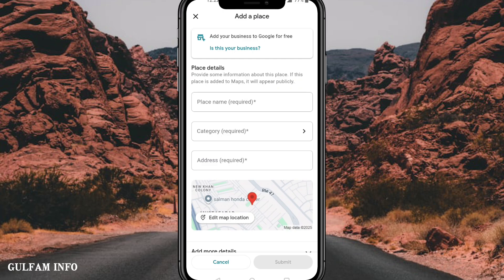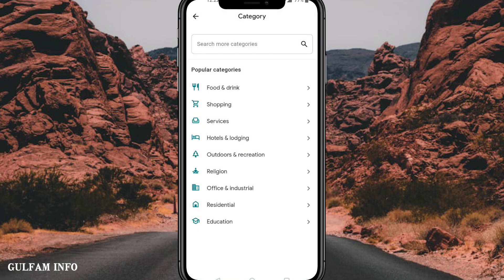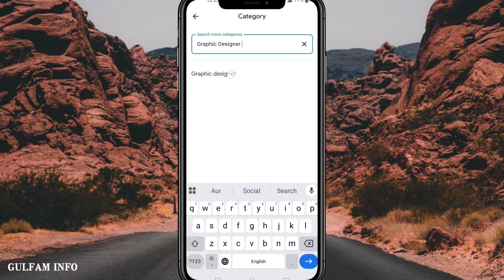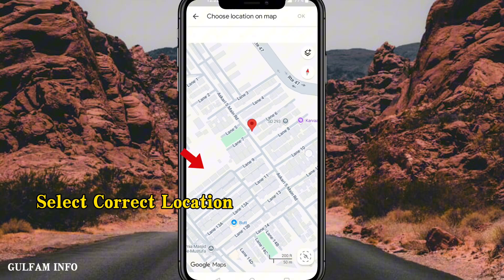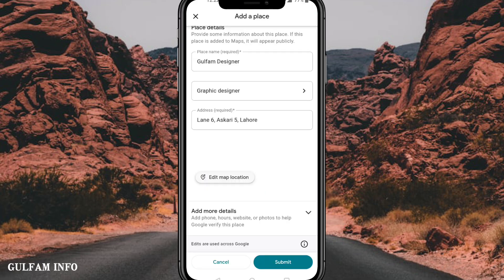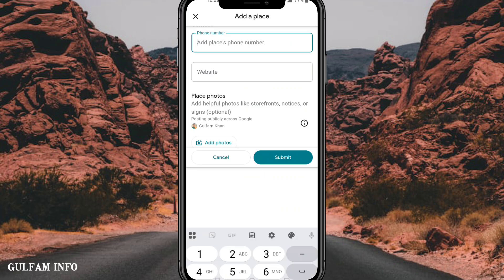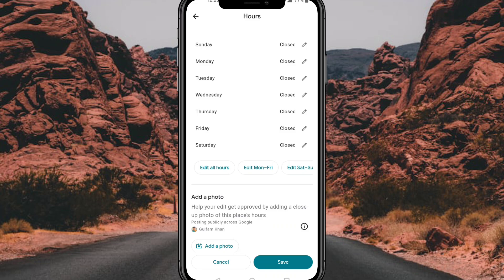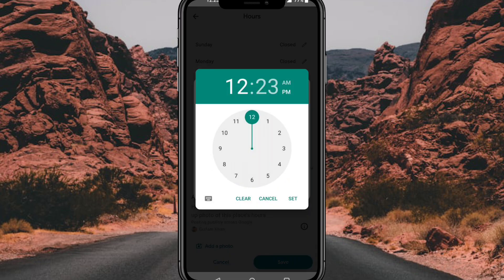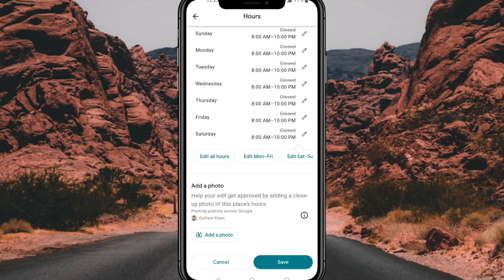Fill in your business details carefully. Add business name, select category, add phone number, and select business hours. Then click on Submit.